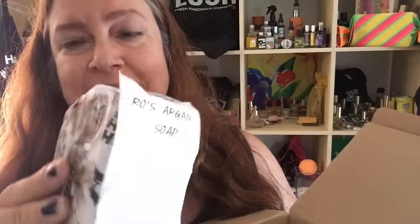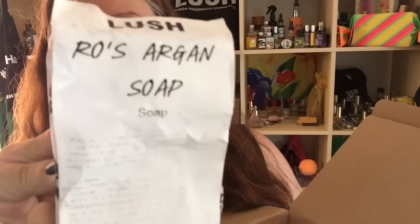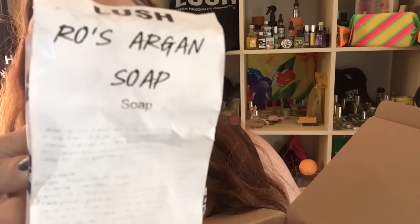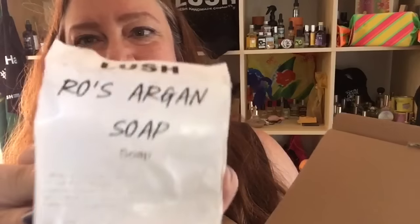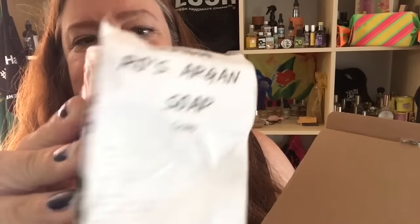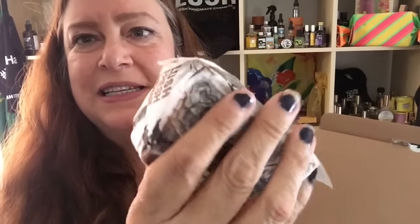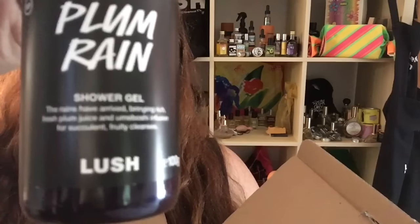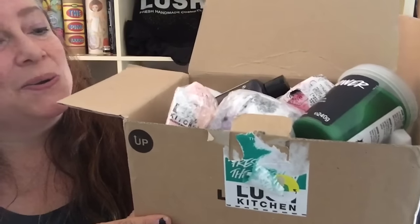And a piece of this Lush Oxford Street store exclusive gourmet soap called Rose Argan soap — the winner will be getting just a slice off of this, like an inch slice. And last but not least, a bottle of Plum Rain, exclusive at Oxford Street, shower gel.